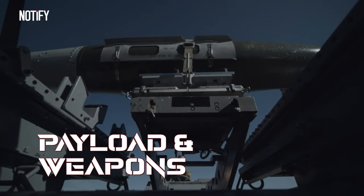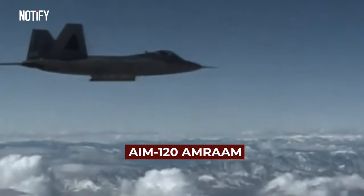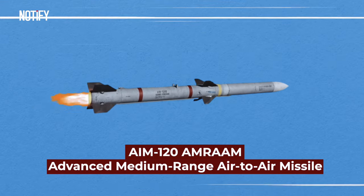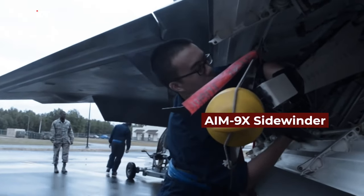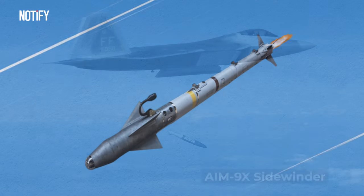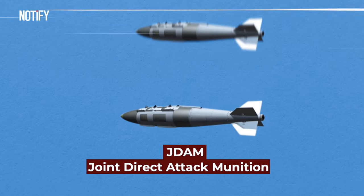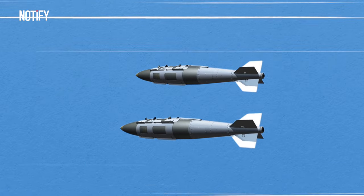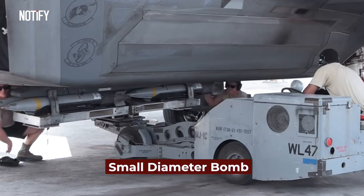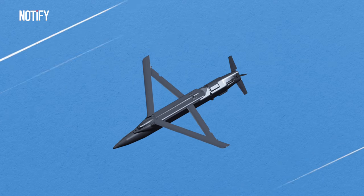The F-22 Raptor boasts an array of armaments, including air-to-air missiles such as the AIM-120 AMRAAM, or Advanced Medium Range Air-to-Air Missile, designed to counter enemy aircraft. There's also the AIM-9X Sidewinder, a short-range air-to-air missile suited for close-quarters aerial combat. Additionally, the jet is equipped with air-to-ground munitions like the JDAM, or Joint Direct Attack Munition, a precision-guided bomb that can be dropped from high altitudes with remarkable accuracy. There's also the Small Diameter Bomb, or SDB, a precision-guided missile crafted to target smaller ground entities such as enemy vehicles or installations.